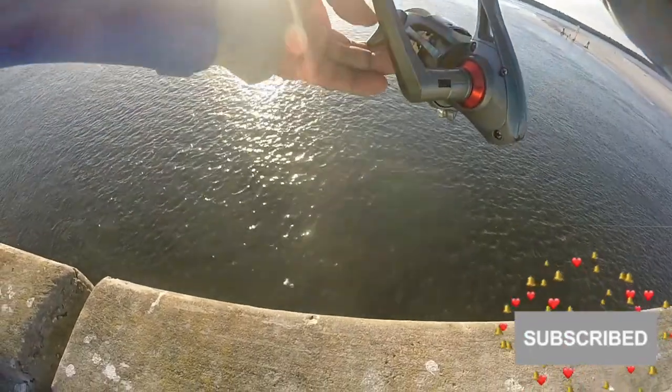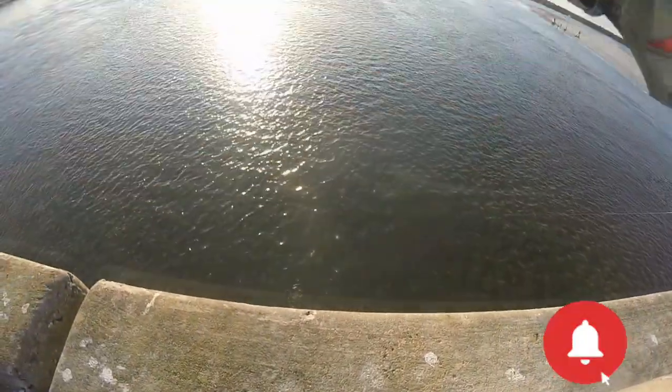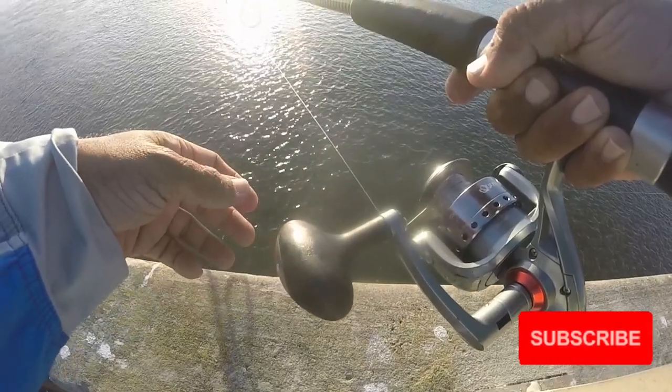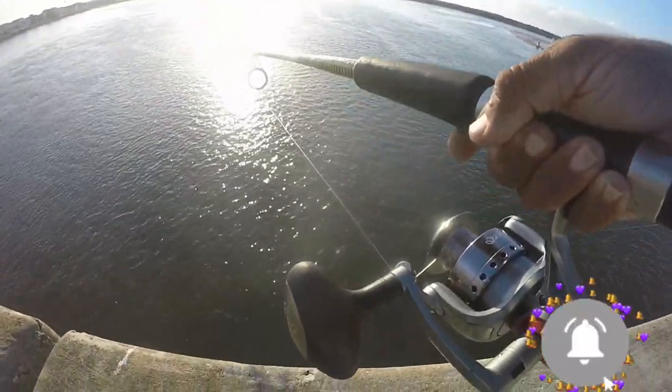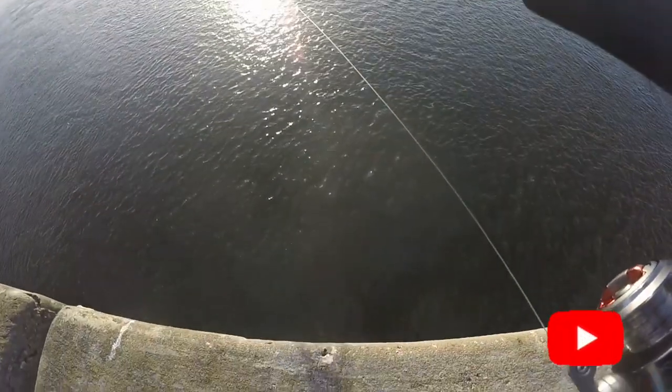Today I'm fishing about 10 feet out. I let it drift to the piling and something hit it already — probably took one of the crabs. You can see the drift right here.